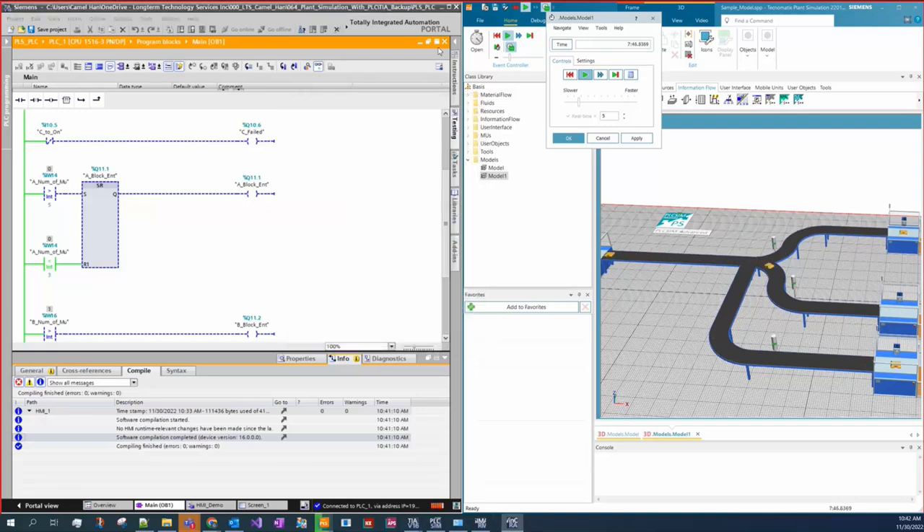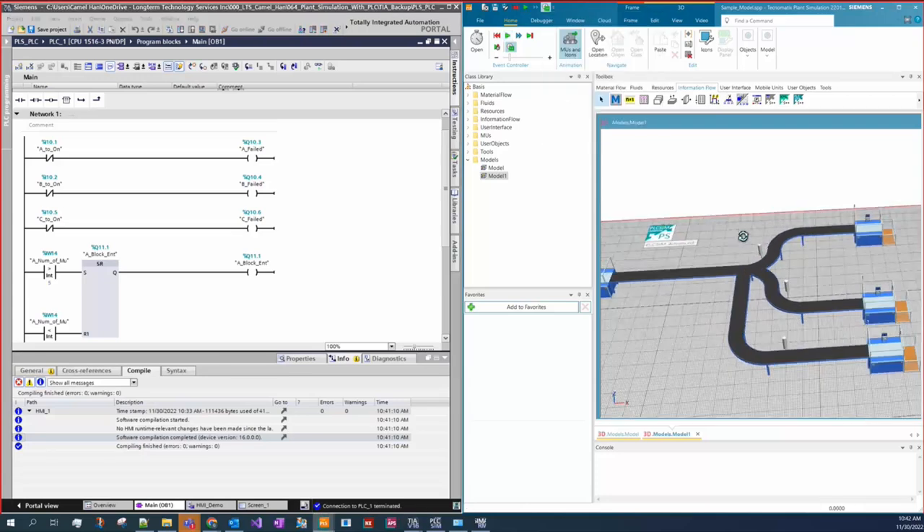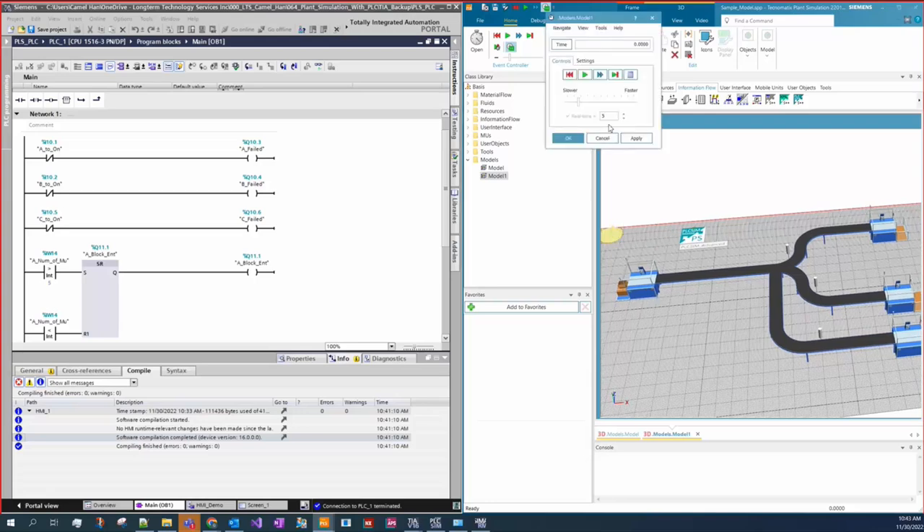That concludes the second demo. To quickly recap: the first demo showed a mature, built-up system where we used the software to find issues in control logic and debug on the fly. This second demo was about ease of use — setting something up from scratch and connecting it to the PLC and HMI. Especially for material flow, conveying systems, and material handling, this is a very straightforward software. Before our final example — which focuses on optimizing the system itself — does anyone have questions about this example?